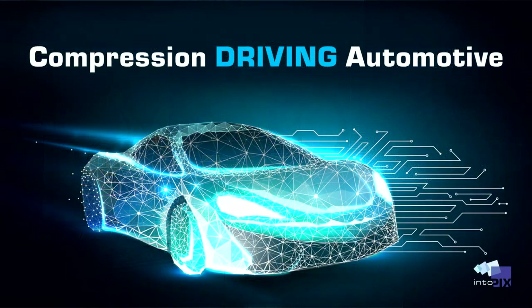Hi everyone! Welcome to CS 2023. My name is Catherine and I'm here on the INTPX booth to talk to you about TECOXS and TECARO. These codecs are specifically designed for the automotive industry and they are pretty cool.